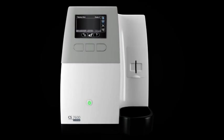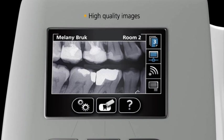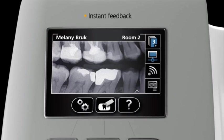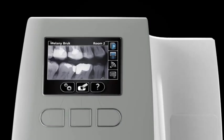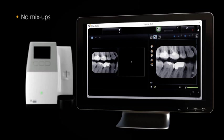Then in as little as five seconds you can view high-quality intraoral images on the unit's display screen for instant feedback. These images are sent directly to the proper computer and patient file without even having to touch a button. There are no more mix-ups. The entire process is faster and more efficient.